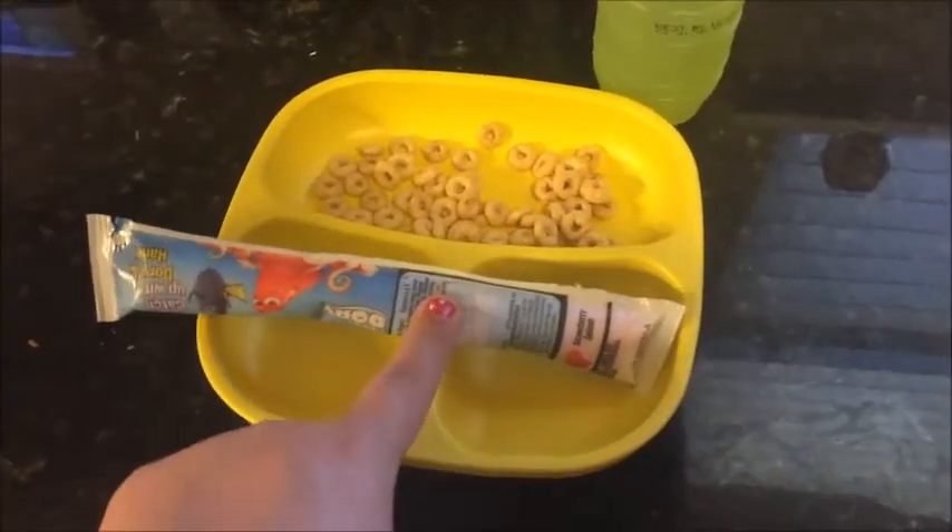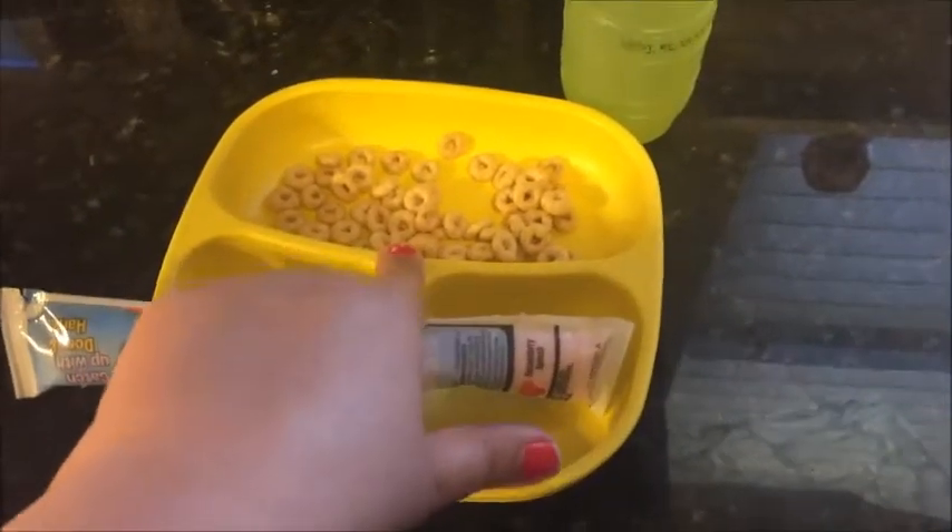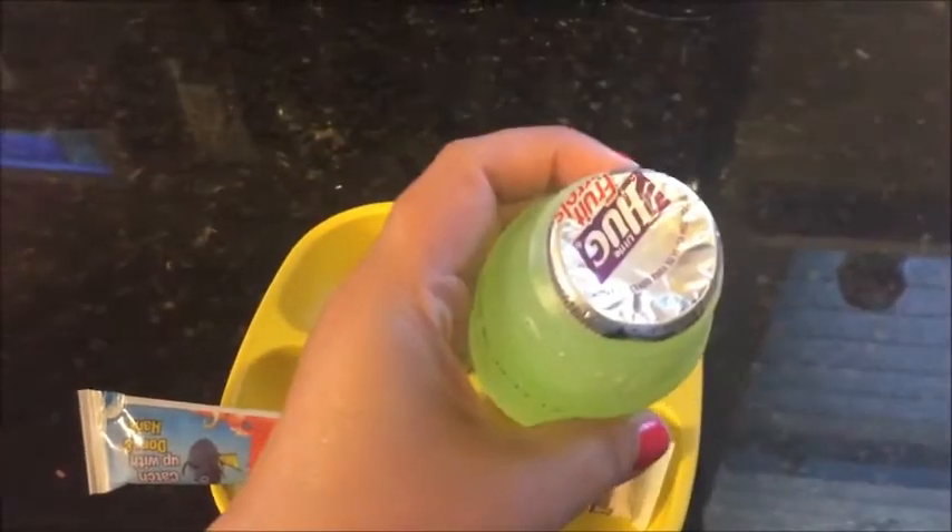For today's snack, Carson is having a strawberry splash Go-Gurt, some honey nut Cheerios, and I guess this is a lime Hug juice.